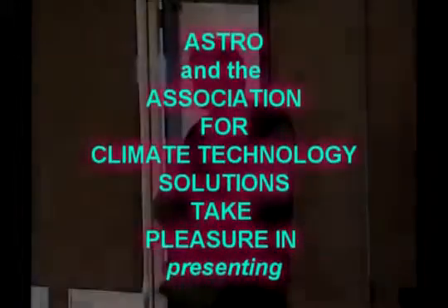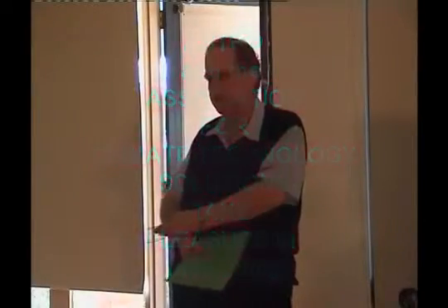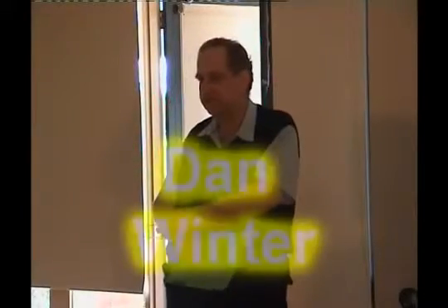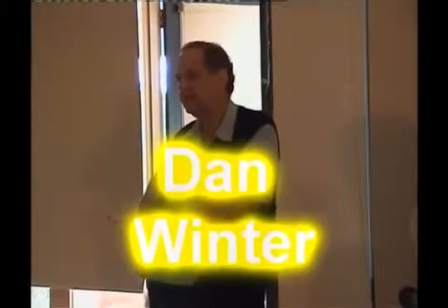Thank you all for coming. It's great to see you all. I'm really happy to be here again for our final presentation with Dan before he flies off overseas. Dan did one presentation here in February and it was very well received. It covered all the theory behind the work done with magnetic imploders and fractal technology, and today he covers the more practical side — how it can be used and implemented.